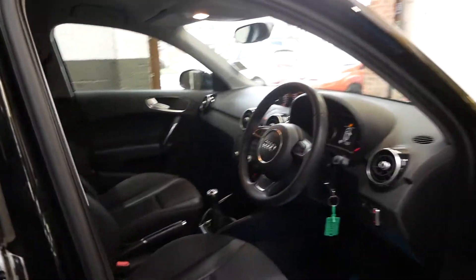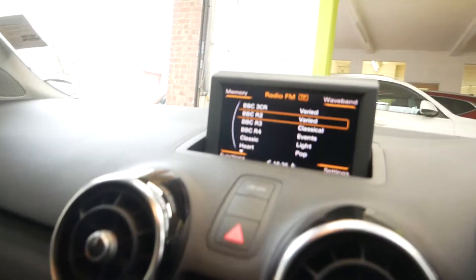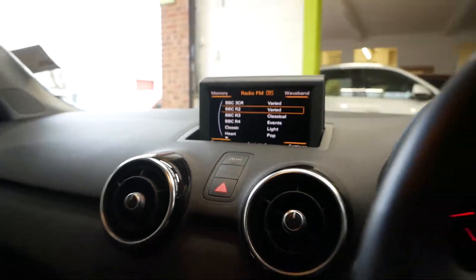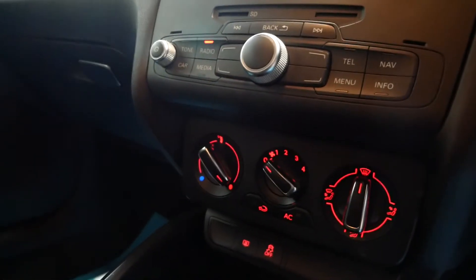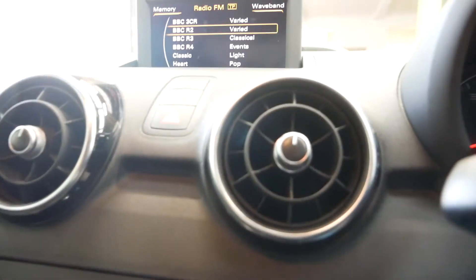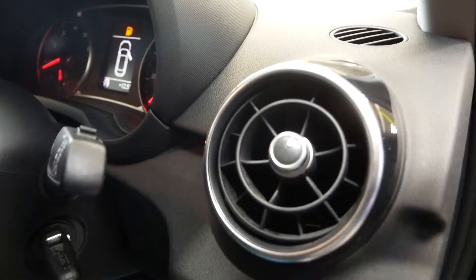I'll just take you around the car and show you a few of the features. Nice, very comfortable cloth seats as you'd expect in an Audi. You've got your central entertainment with a screen — it does have Bluetooth and radio — and the air conditioning controls there, so it does have air con. There's also a CD player.